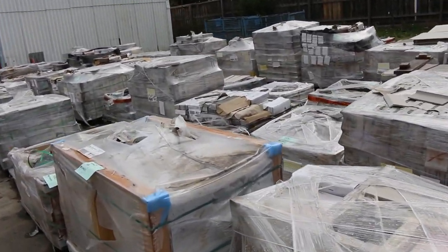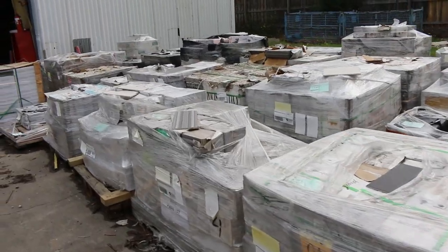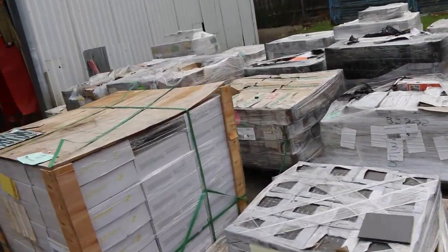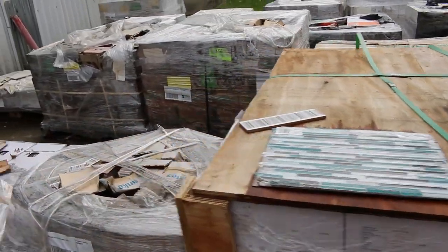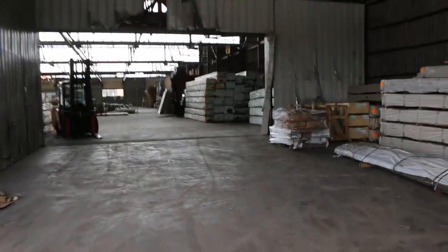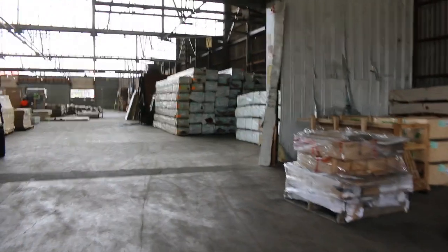We shall make our way towards the shed now where you'll find plenty more stock inside, including heaps and heaps of doors this week — including a couple of really nice leadlight doors. Once again, all the doors are unreserved, sold to the highest bidder.